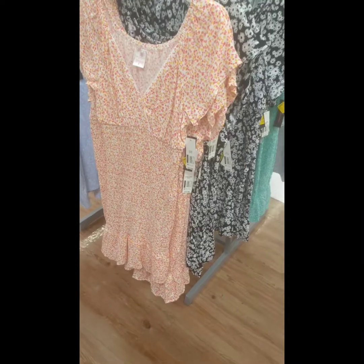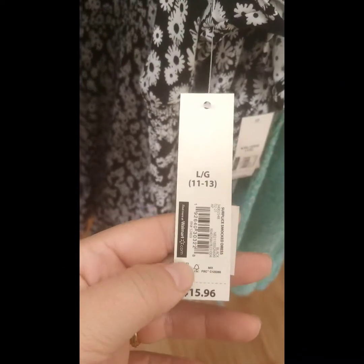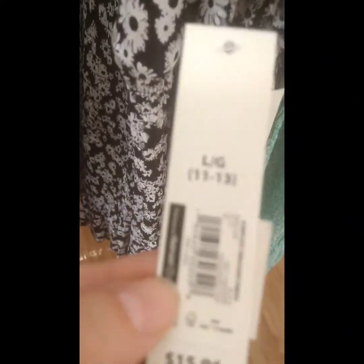Guys, this is Michelle J. I wanted to show y'all these dresses here — they have them on sale from $15.96 down to nine dollars right now. Here's the barcode if y'all need it.